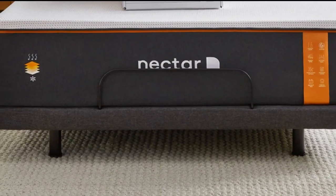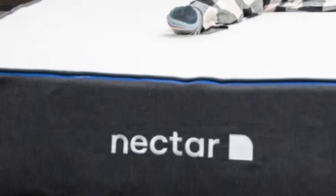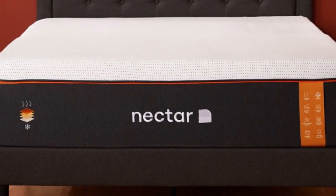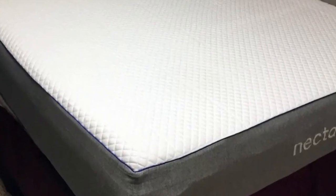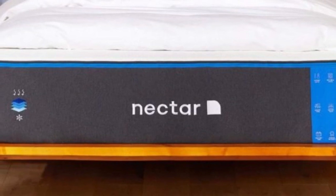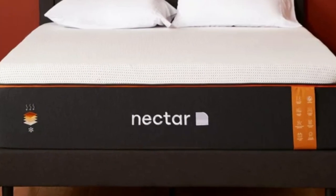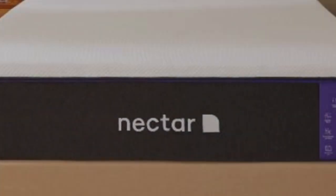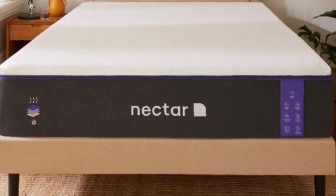Since the Nectar is medium-firm, we believe it's best for people who weigh at least 130 pounds. With contouring foam that doesn't sink in too deeply, the mattress kept good air circulation around our bodies and did not retain too much heat. The mattress also includes phase-change material meant to regulate temperature throughout the night. The Nectar's combination of foam layers provides top-notch motion isolation and pressure point relief, and the mattress aced all of our motion isolation tests.